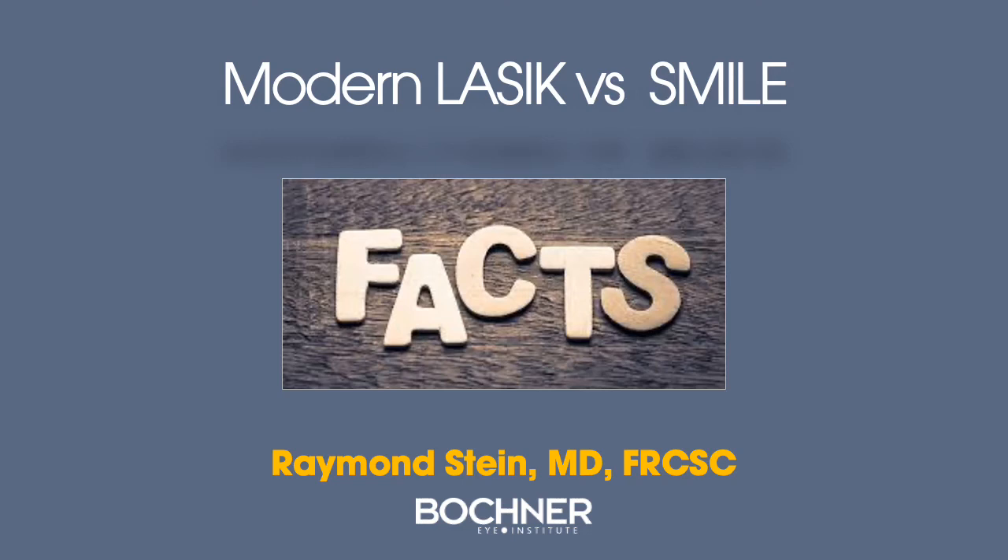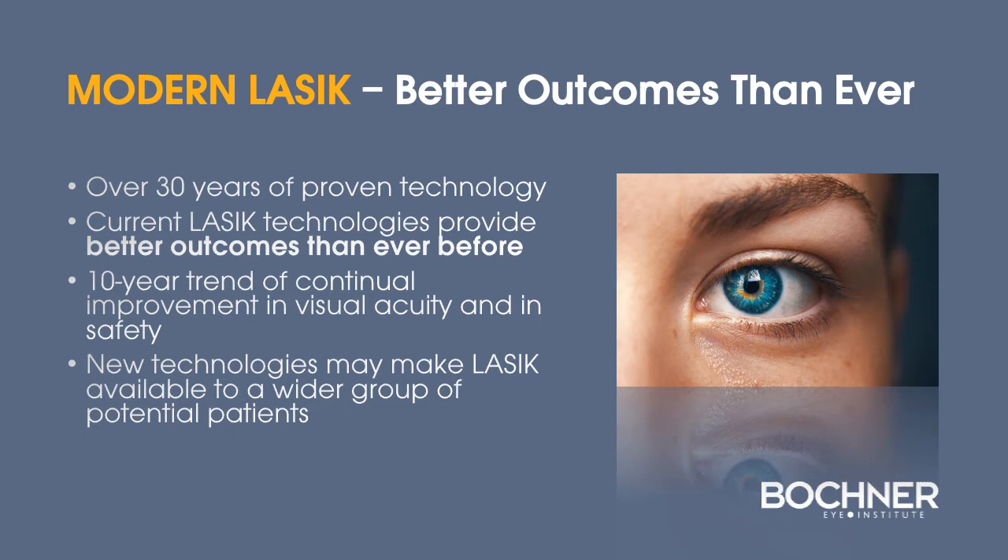Thank you for your interest in the topic of modern LASIK versus SMILE. Both of these technologies can correct specific refractive errors, but there are important differences. LASIK has a track record of 30 years of proven technology. The current LASIK technologies and techniques we utilize today provide better outcomes than ever before, with a 10-year trend of improvement in both visual acuity and safety outcomes. New technologies may make LASIK available to a wider group of potential patients.